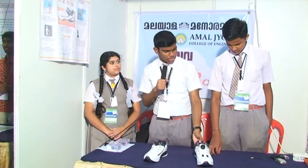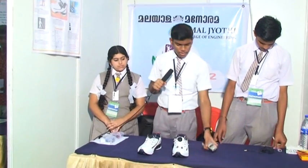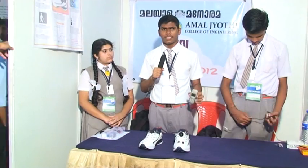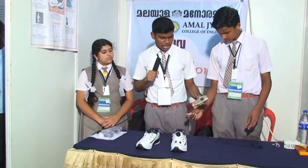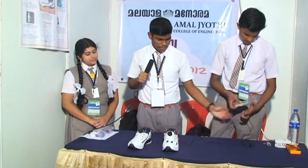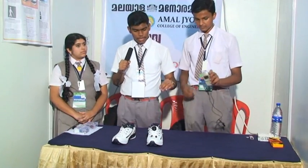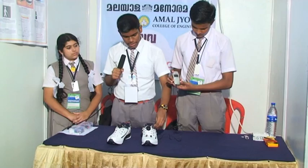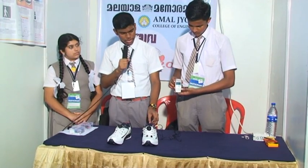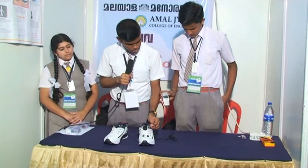We shall show a demonstration of how it charges a mobile. Here is a normal mobile. First, we connect it to the cable, and then we connect it to the shoe. After connecting it to the shoe, it will begin to work and produce electricity to charge the mobile.